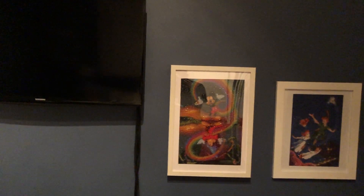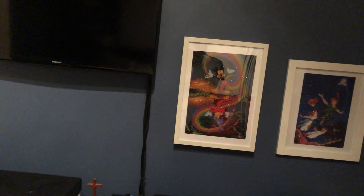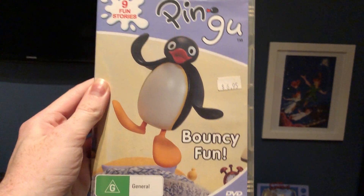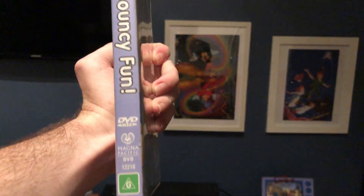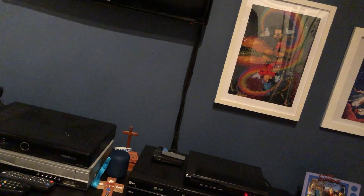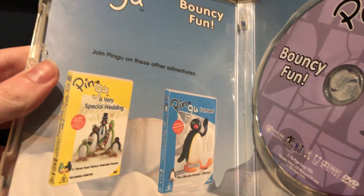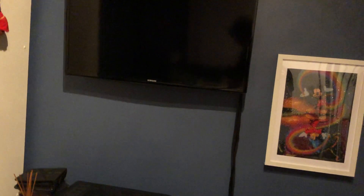The next one I have here is Pingu's Bouncy Fun, which is the Magna Pacific release from 2006. Here's the front, the spine, and the back. Here's the disc, and it just shows the other Pingu DVDs available to buy.